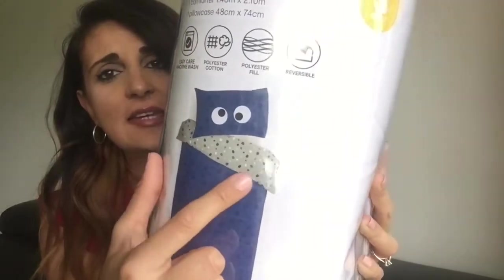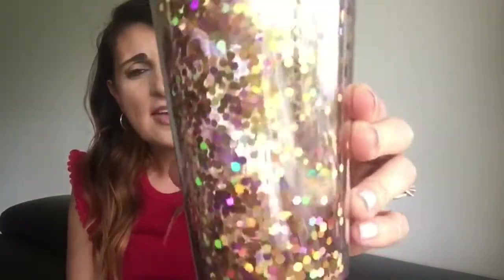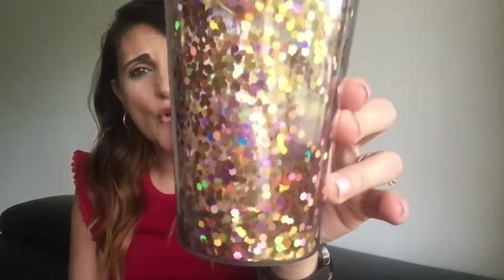This comforter is also reversible, which is a nice touch. The next thing I got is just a tumbler for me. I find that if I drink water out of a tumbler I tend to drink more water than from a normal glass. The one I had was getting chipped and broken on the top, so I just needed a new one. I picked up this gold glitter one with a gold top from Kmart, and I think these were $3.